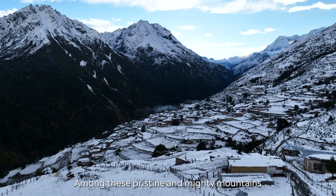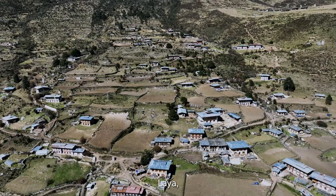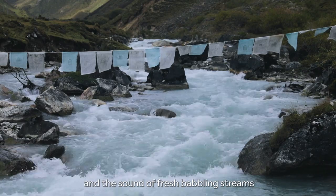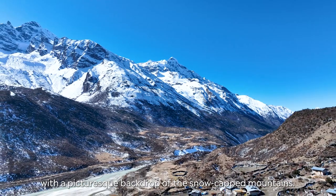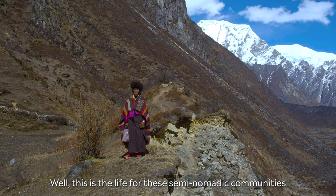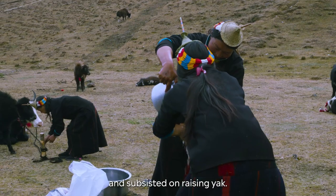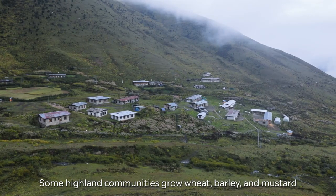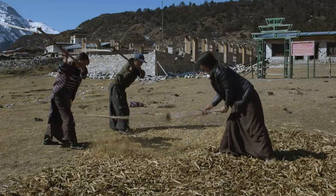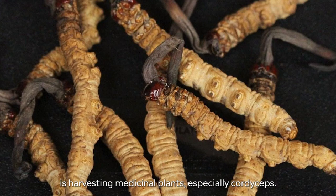Among these pristine and mighty mountains are the abodes of the highlanders of Seul, Liji, Laya and Lunana. Imagine strolling through the lush alpine meadows with the sound of fresh babbling streams and the picturesque backdrop of snow-capped mountains — this is the life for these semi-nomadic communities that have made these mountains their home and subsisted on raising yak. Some highland communities grow wheat, barley and mustard. However, one of the highlanders' major income sources is harvesting medicinal plants, especially Cordyceps.